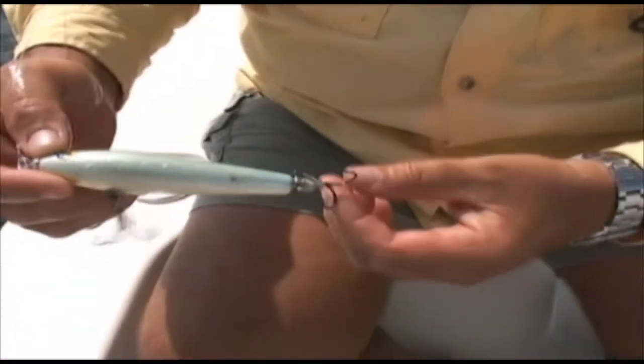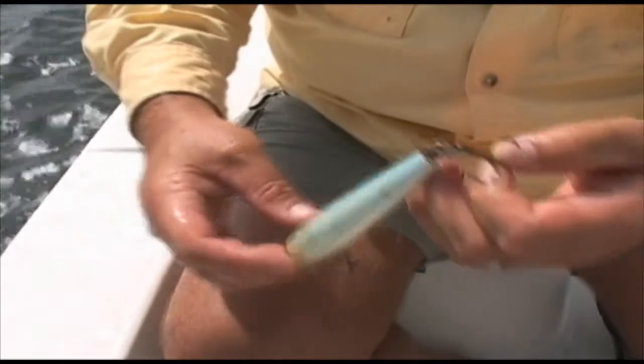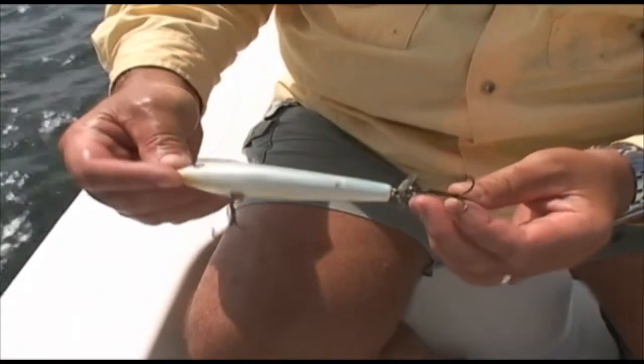Handmade cedar lure with some nice sharp Gamakatsu-type hooks. Little prop on it.